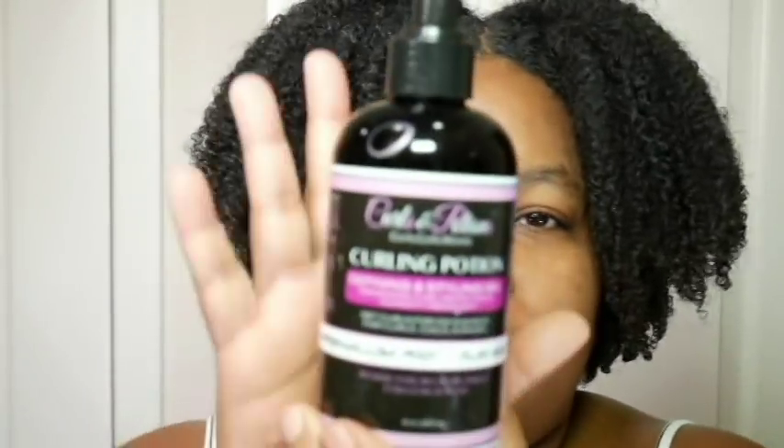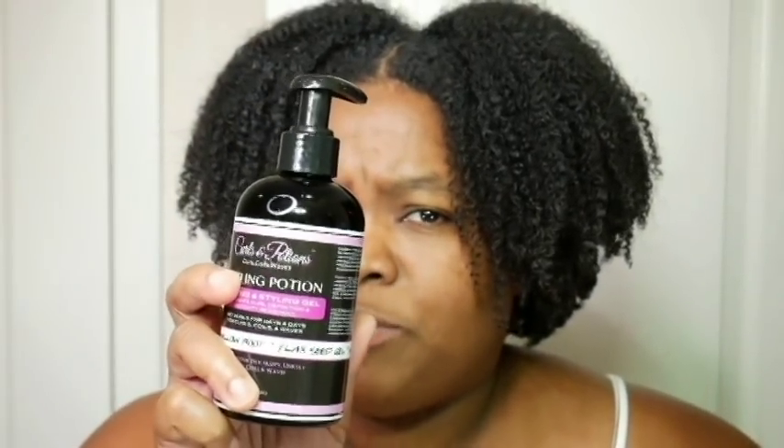Then we have the Curls and Potions curling potion, which was kind of too much for me — it made my hair crunchy and I wasn't really a fan of that. I also felt like it took away some of my natural shine. This one I probably won't be purchasing, but you can try it — you never know, you may have a different experience.